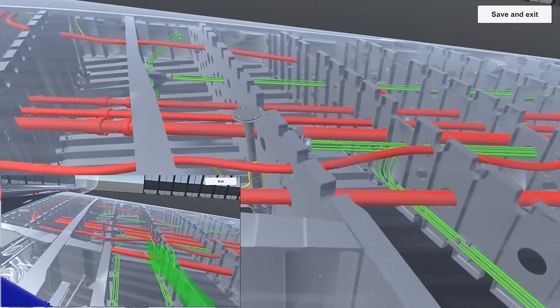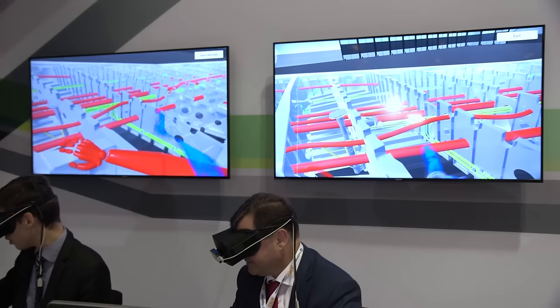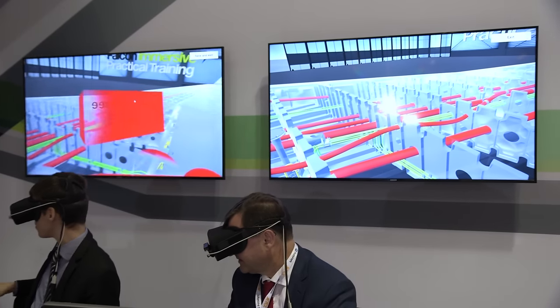And it's a digital mock-up from CATIA, so it's color coded for design. In red, it's the fuel. In green, hydraulic. In yellow, electrical systems. And so it's easy to understand how the system is laid out.